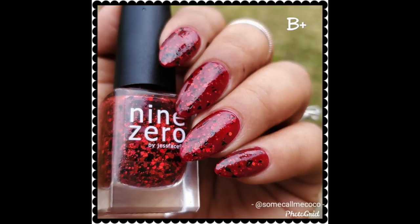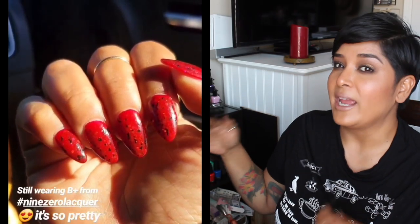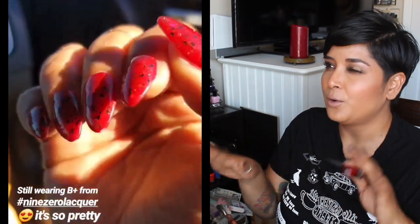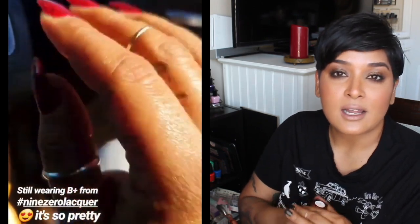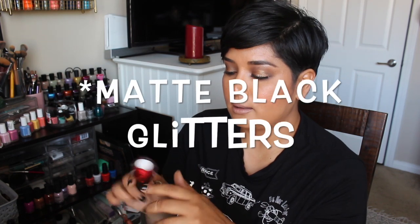It has gold holographics, just stunning. The last one from Nine Zero Lacquer is B Plus — I wore it over a red jelly from P2 called Cherry Counter, though it's now labeled Cherry Encounter online. This one has a red jelly base with silver metallic glitters and red-black glitters as well. That combination looked insanely good on the nail — the little silver metallic glitters looked like they were glowing on the nails.